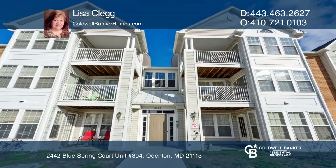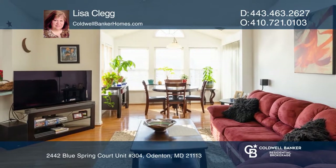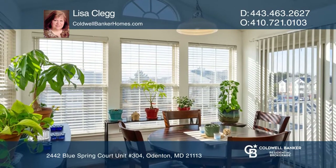This fantastic penthouse unit is ready for its new owner. It has truly highly desired features: cathedral ceilings and a split bedroom floor plan.